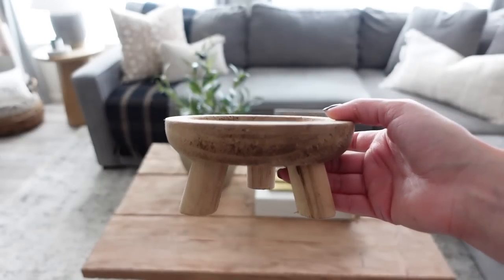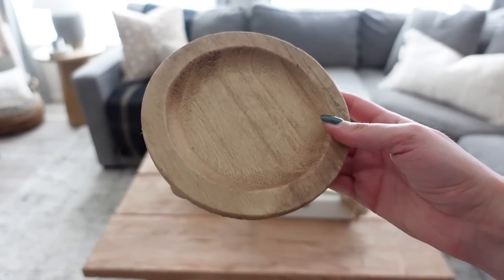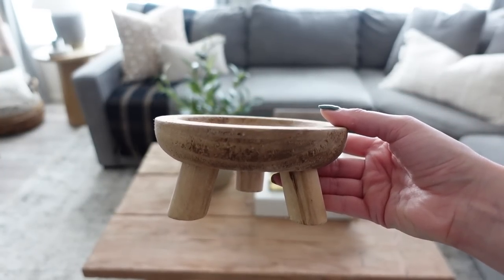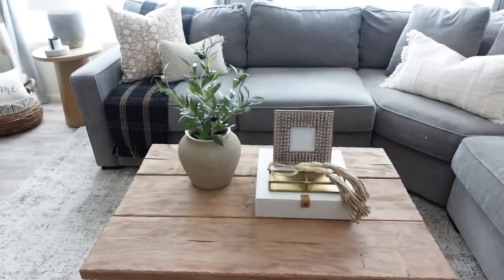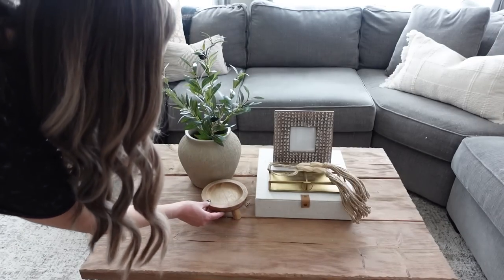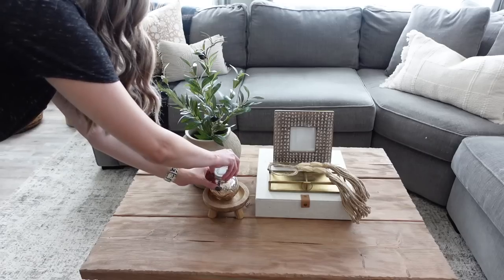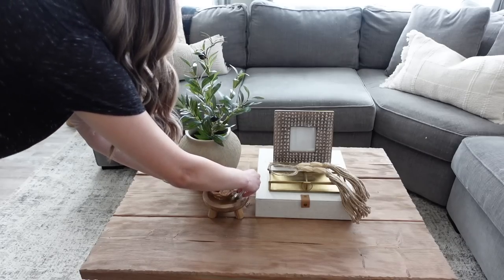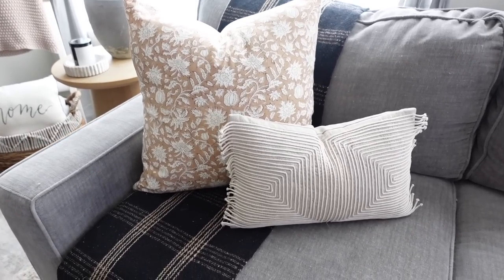To finish off this coffee table styling, I'm taking this wooden plant stand — or how I use it, as a candle stand — and placing it in the corner of the two stylings I just did. I'm also going to take a candle from Habitation Box and place that on top. I love having a candle in my living room to give it a nice fragrant smell.